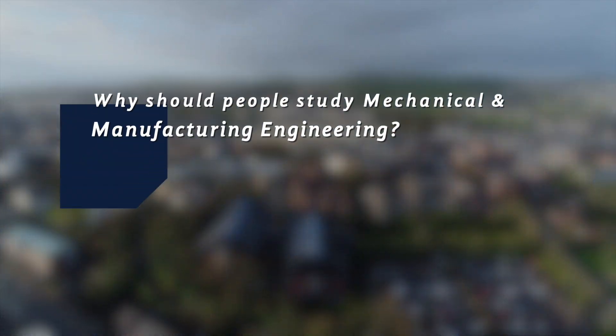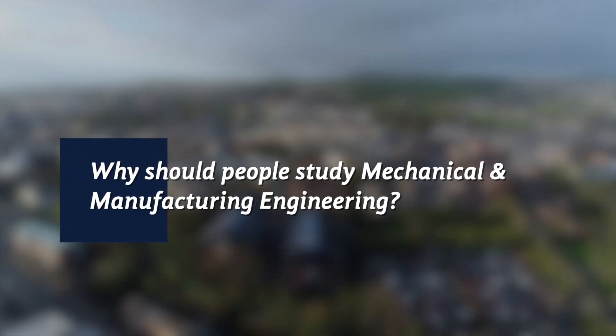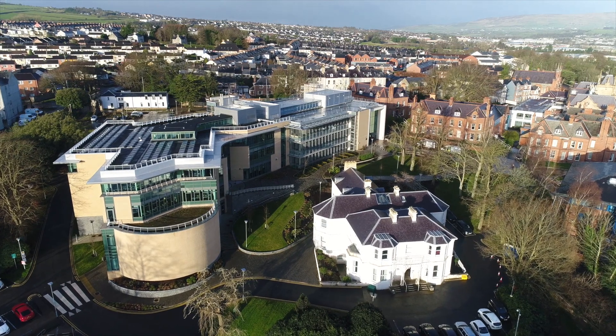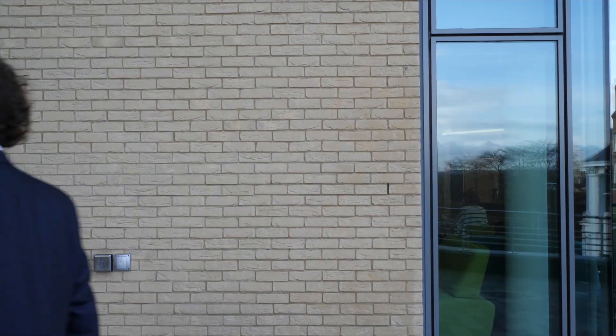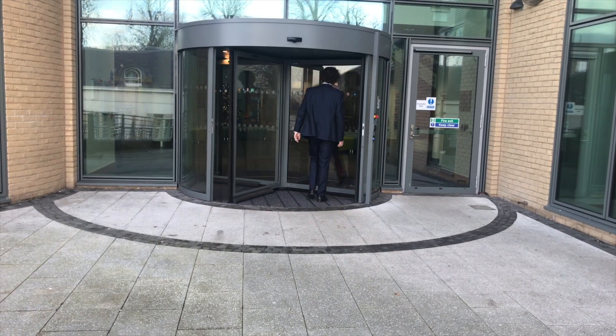My name is Cormac McGregal. I am teaching on manufacturing and mechanical engineering and renewable energy engineering at the Magee campus of Ulster University. In our world, every single thing we have — from our mobile phones to our cars to the shops we go to — has some kind of engineering component, and they're designed by our students. We've had past students go to companies like Williams making racing cars, and students going into Terex making quarry equipment to develop roads.